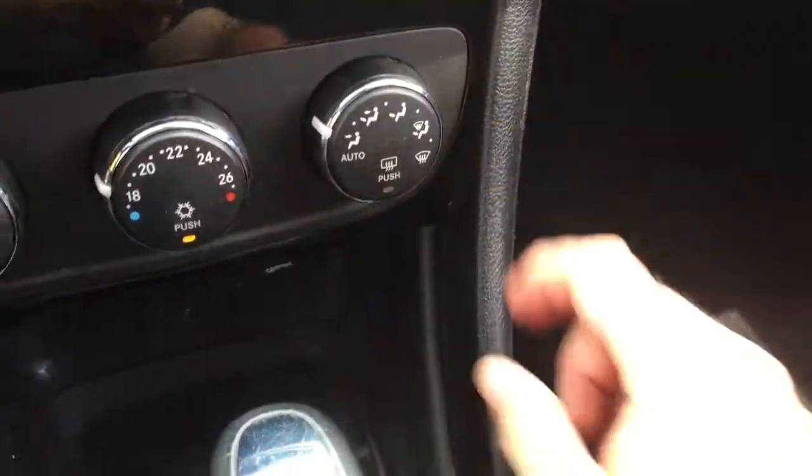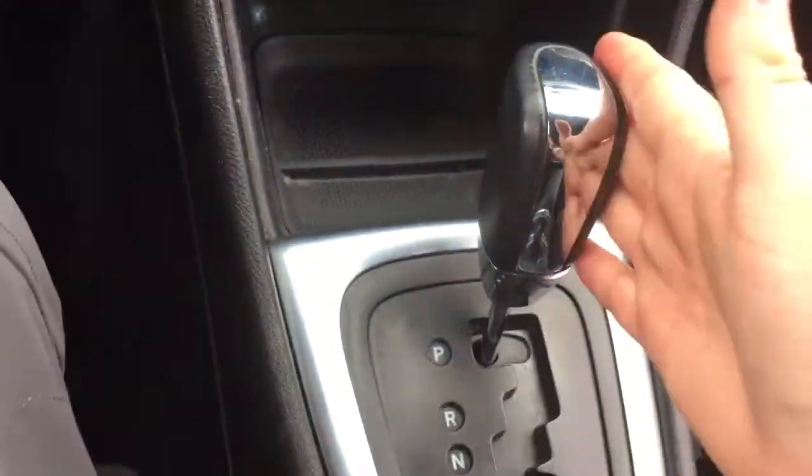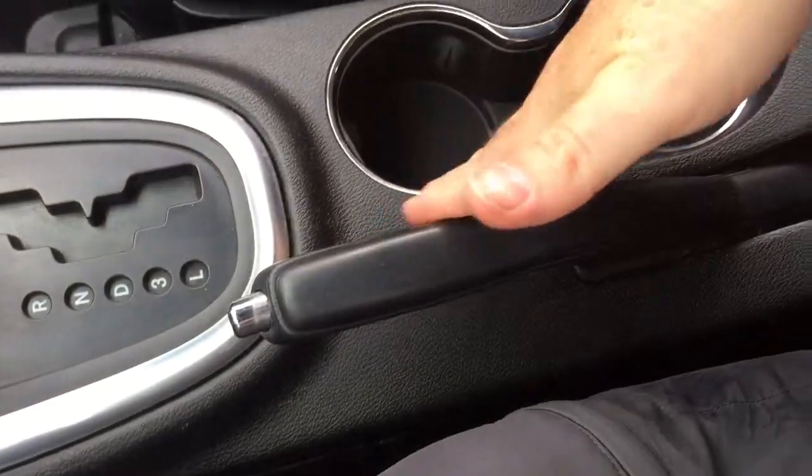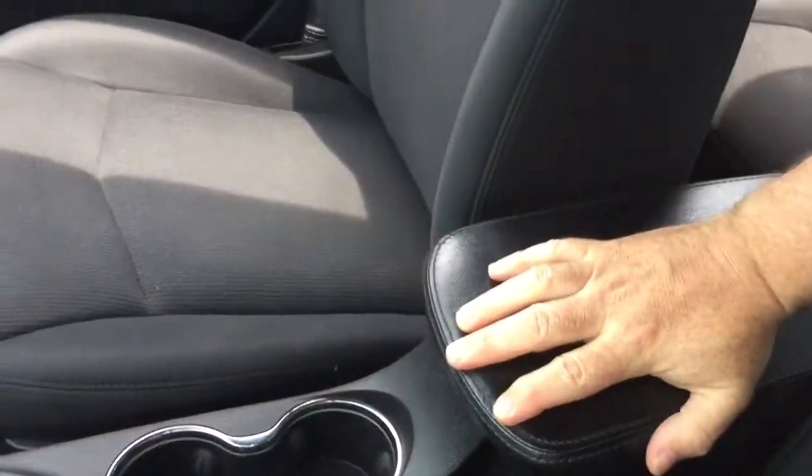We do have our direction control for the venting here. 12-volt power located underneath and a little bit of storage space there. Gear shifter, handbrake, pair of cup holders, and a leather-wrapped armrest which flips up. You got storage space inside and another 12-volt power outlet there, so you're not lacking connectivity whatsoever.